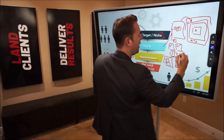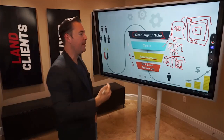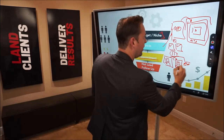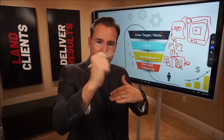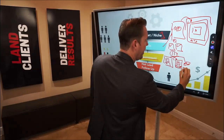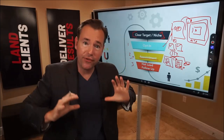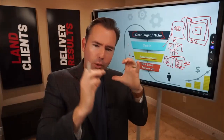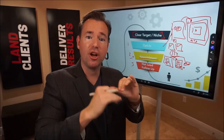Spend some time on the confirmation page — leverage video, get them to know, like, and trust you before they come into the meeting. Then obviously we want to sequence this out: emails confirming 'you're confirmed for Tuesday at three,' an SMS reminder, and reminders of what's going to happen. We also want to indoctrinate in the emails — send a quick five-to-seven minute primer, and ask 'Did you have a chance to watch a couple of these case studies before the appointment?'